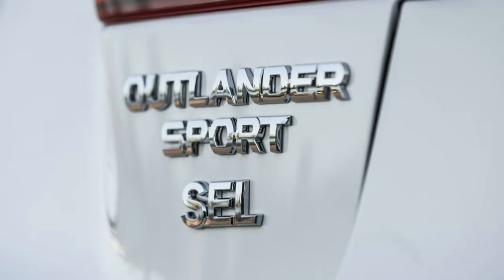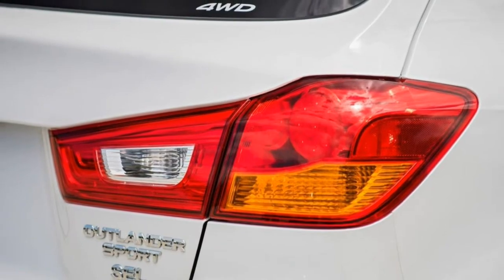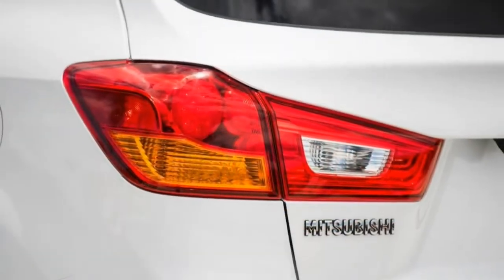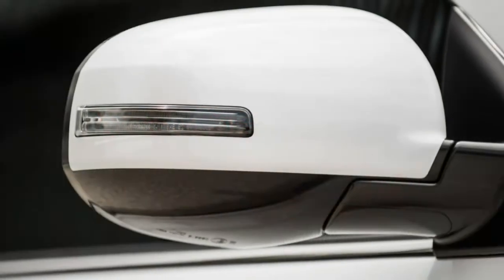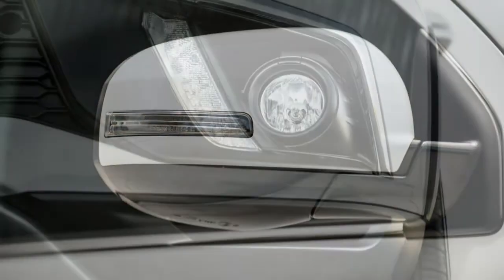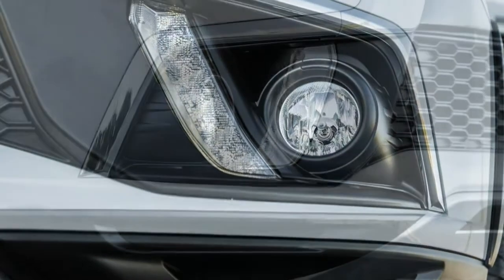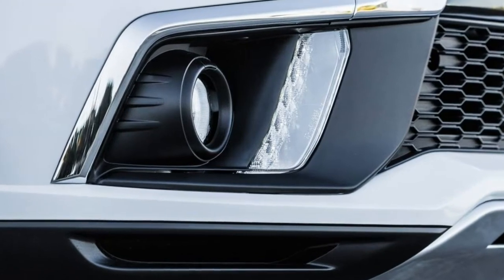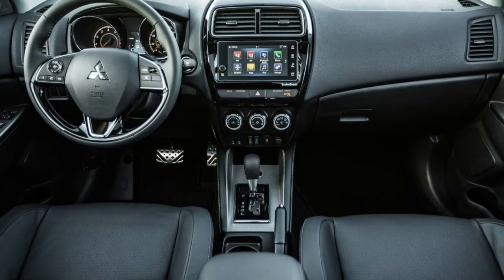It's noisy and slow when accelerating, uncomfortable and harsh riding over bumps, and not overwhelmingly versatile from a utility standpoint. In general, the Outlander Sport is ineffective at convincing you that you bought anything other than basic transportation. Like a plucky Happy Gilmore winning a golf tournament to save the day, we'd like to see the plucky Outlander Sport rise to greatness. For now, however, we think you'll be much happier with rival crossovers such as the Honda HR-V, Jeep Renegade, and Mazda CX-3.